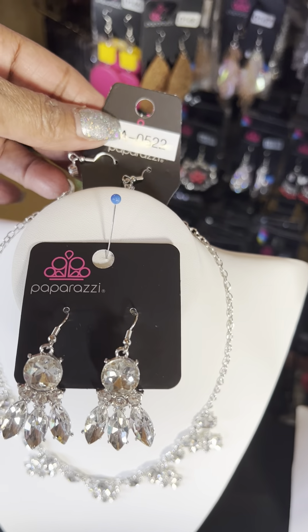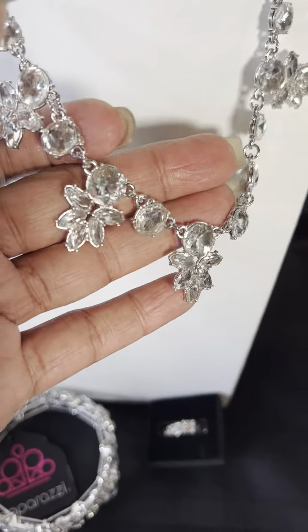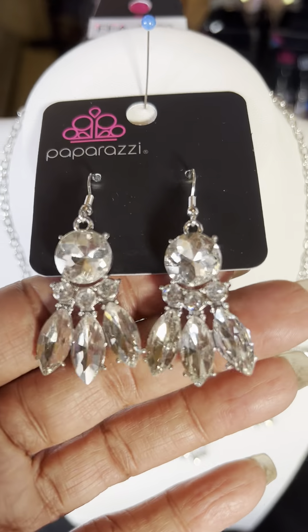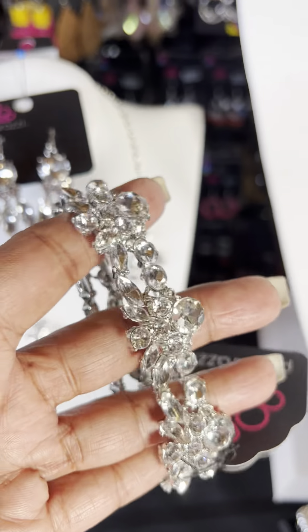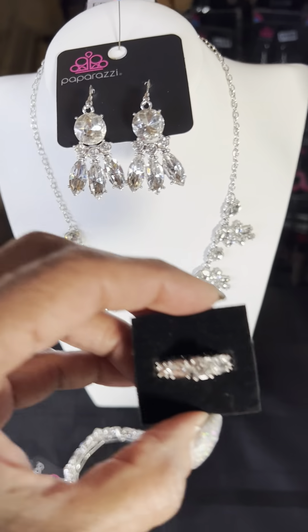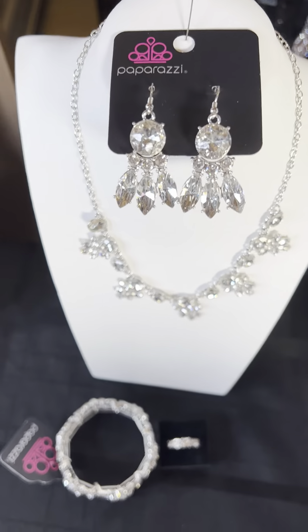This is set number FFA0522. I have two of these sets. See those beautiful little earrings? It comes down to this beautiful drop — you've got the different little clusters. These are the upgraded earrings. Beautiful bracelet — see how well that goes with the set. And then you have the ring. This one is FFA0522. I have two sets of those but I do not have any individual pieces.